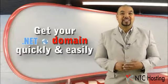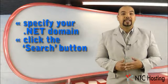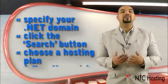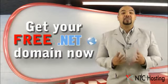So, how do you get your .NET domain? Well, it's easy. Just enter your desired .NET variant into the domain search field on our site and click the search button. Then choose the hosting plan that you want for your domain and follow the quick sign-up steps. Sign up with NTC Hosting and you will receive our special offer.